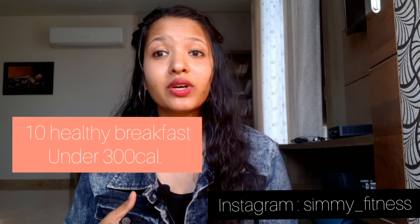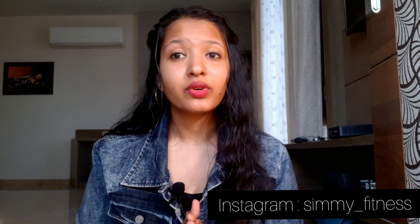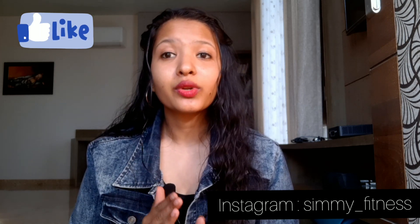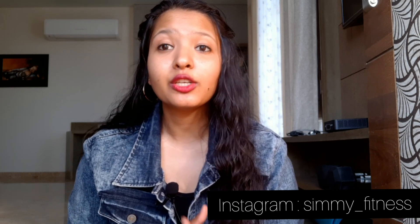Hi everyone, welcome back to my channel Simi Fitness. Today in this video we are going to discuss 10 healthy breakfast options which you can prepare if you are looking to lose weight. Breakfast is the most important meal of our day because it gives us energy for the entire day, so having a nutritious breakfast is very important. Let's see these 10 breakfast options which are super easy to make and are delicious and nutritious as well.